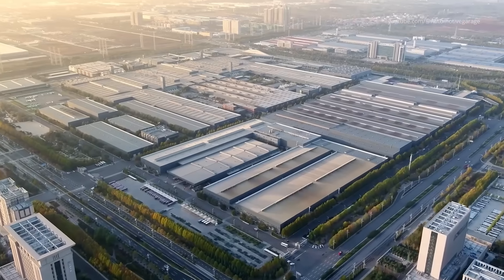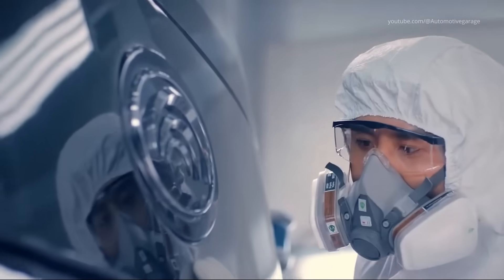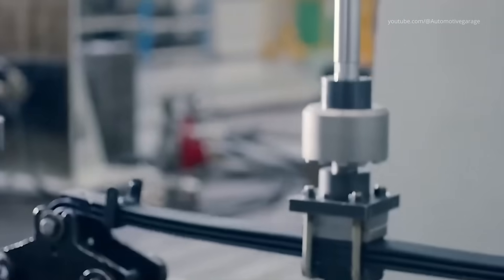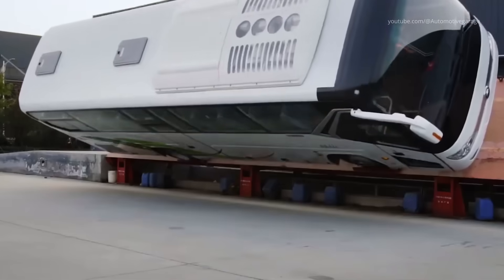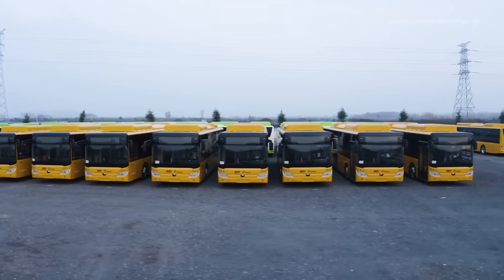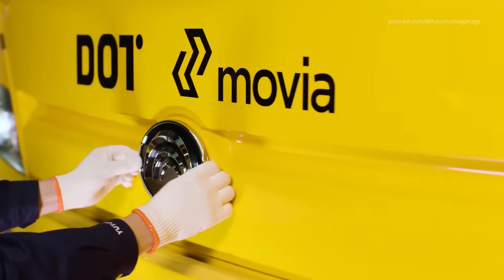In the heart of China's Industrial Revolution stands Yutong, a brand renowned for its innovative spirit and commitment to excellence. As the largest automotive factory in the world, Yutong's production line for buses and coaches embodies a blend of advanced technology, precision engineering, and meticulous craftsmanship.